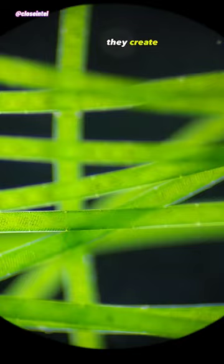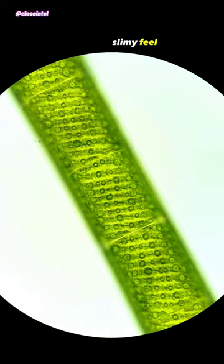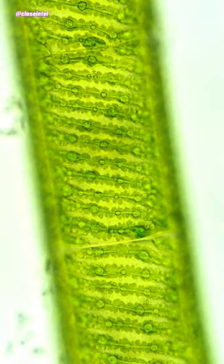Spirogyra, also known as pond silk or water silk, gets its name from the spiraling or helical shaped chloroplast within the cell and its soft slimy feel when handling it. There are around 400 known species of spirogyra present worldwide, and they are more common in freshwater habitats.